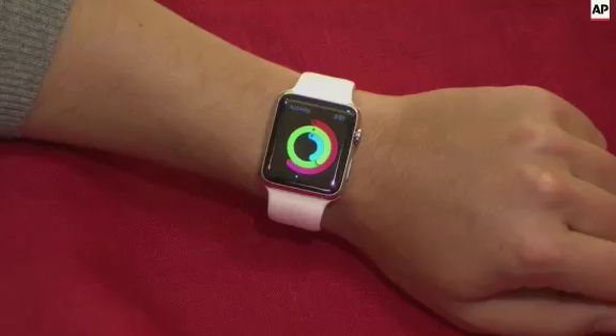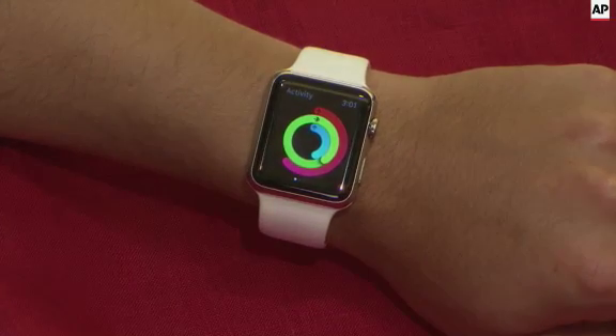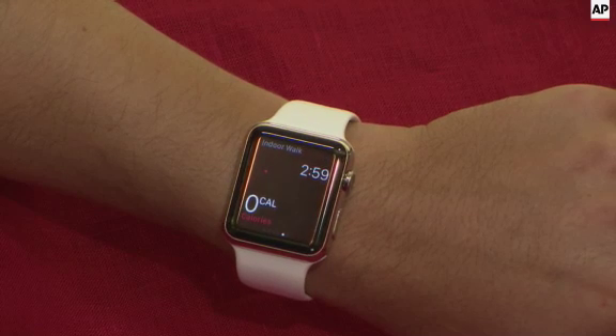The watch has a number of health-related functions. A lot of the basic ones will just keep track of how much you're moving during the day, how often you stand up, things like that. If you don't have your phone with you, it'll count steps, which can be highly inaccurate.